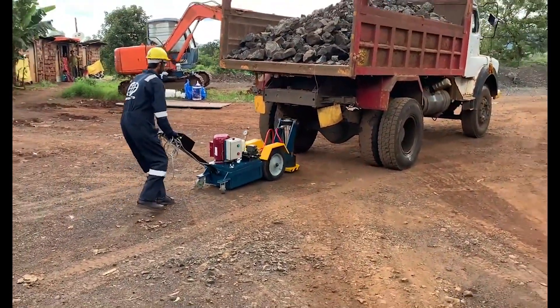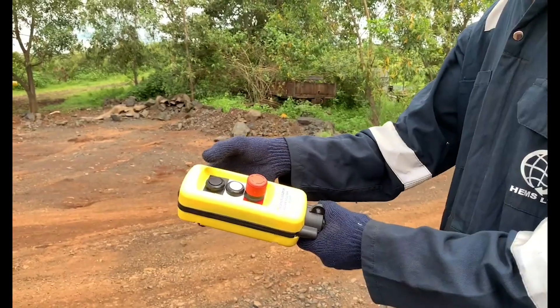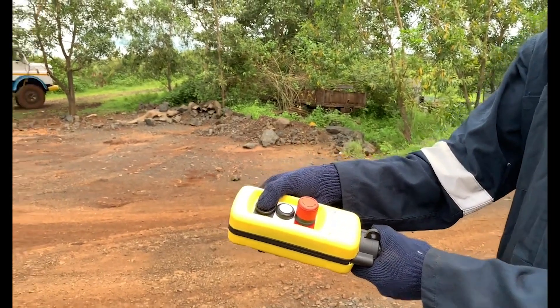Having only three controls — up, hold, and down — it is incredibly simple to use while remaining the most effective heavy duty jack on the market.